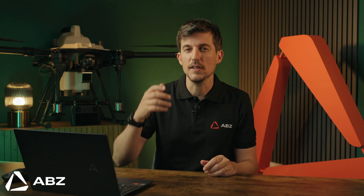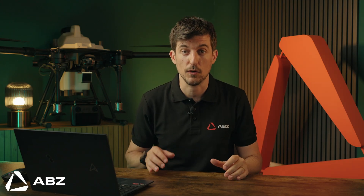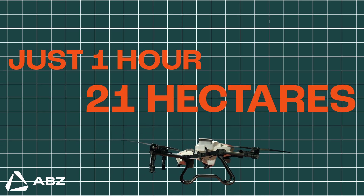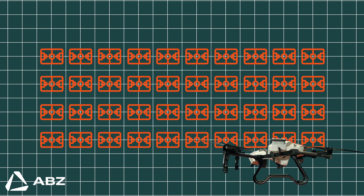This is the ABZ Innovation L30 V2 and it's more than just a drone — it's a complete game changer for precision agriculture. In the time it takes to watch this video, it could have already treated over 2 hectares of land. And in just one hour, its productivity scales up to 21 hectares — that's about the size of 40 football fields.